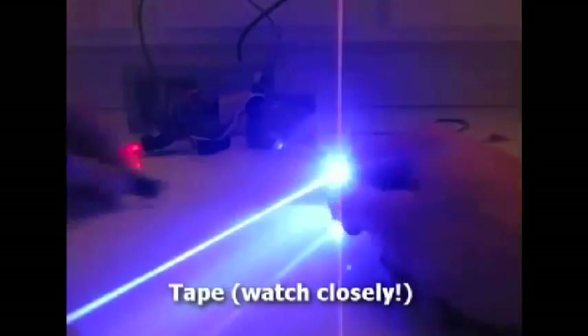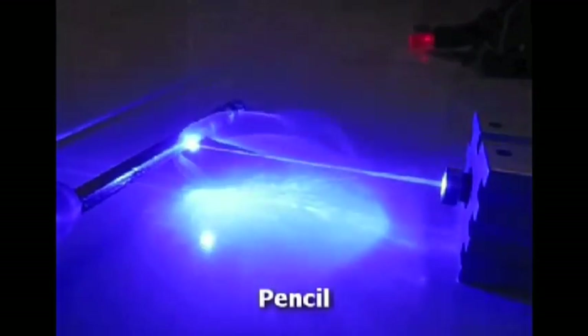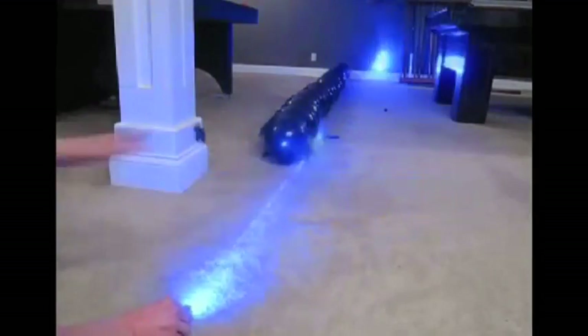Now let's watch lasers destroy things. This incredibly powerful 2,000 milliwatt blue laser has no problem burning through pencils, paper, and a line of balloons.